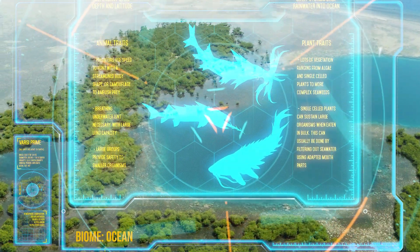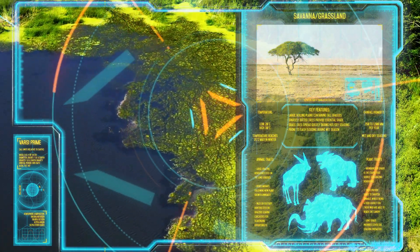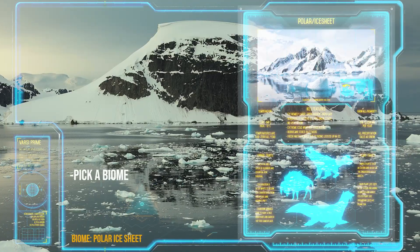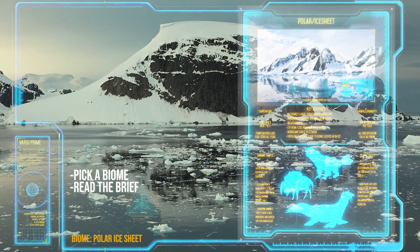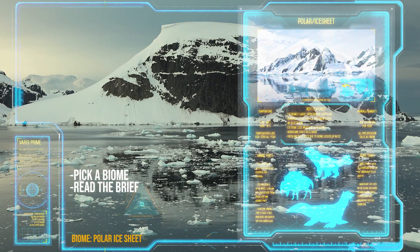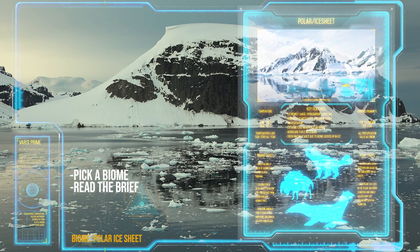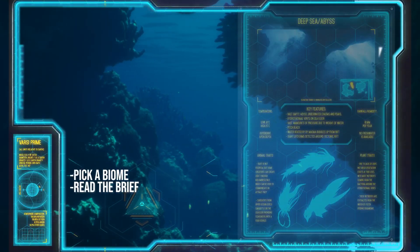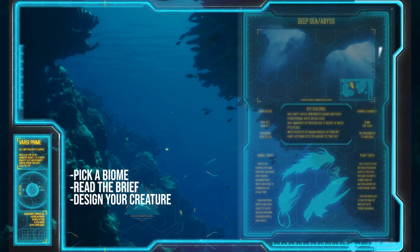Something new, something exciting — there's just nothing seen but we might see it on the next survey mission. How does it work? Pick your biome from the list that we've got supplied here. Read the brief, make sure you've got a good understanding of what that biome is all about and what makes it unique and challenging for a creature to have evolved there. Design your creature and focus on its suitability to that environment or biome.